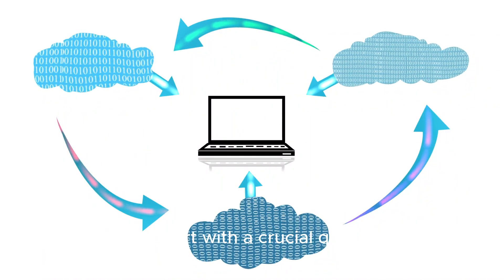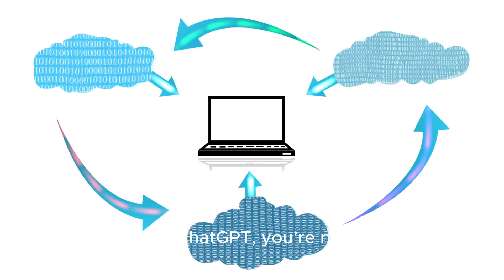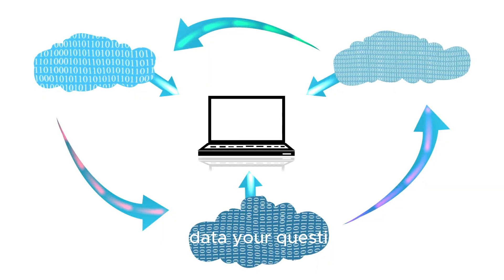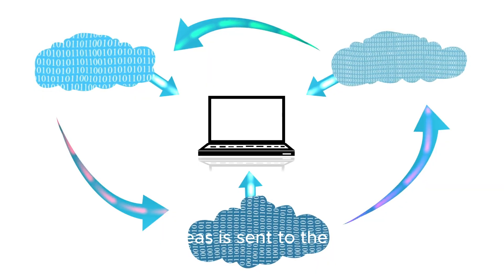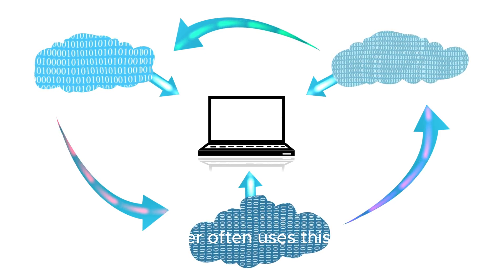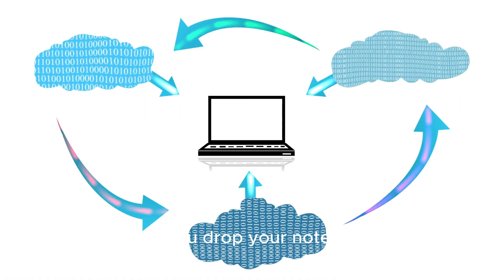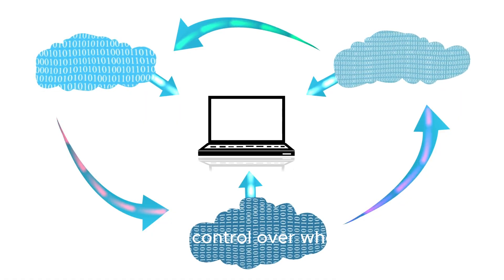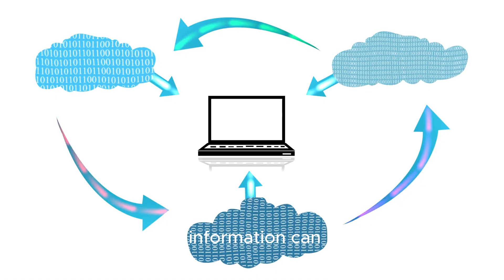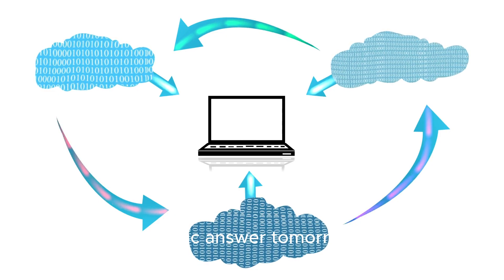Let's start with a crucial question: how do these AI tools actually handle your data? When you type a prompt into a public AI like ChatGPT, you're not just having a private conversation. That data — your questions, your documents, your ideas — is sent to the cloud. The AI provider often uses this information to train its models further. Think of it like a public suggestion box: once you drop your note inside, you lose control over who reads it and how it's used. This is how sensitive company data or personal information can leak out. Your private query today could become part of a public answer tomorrow.